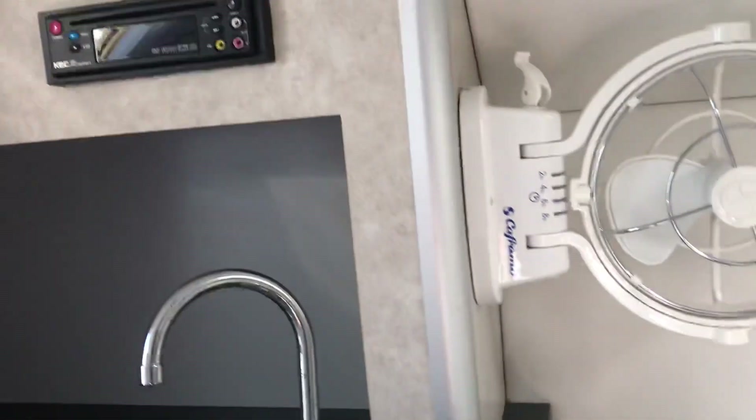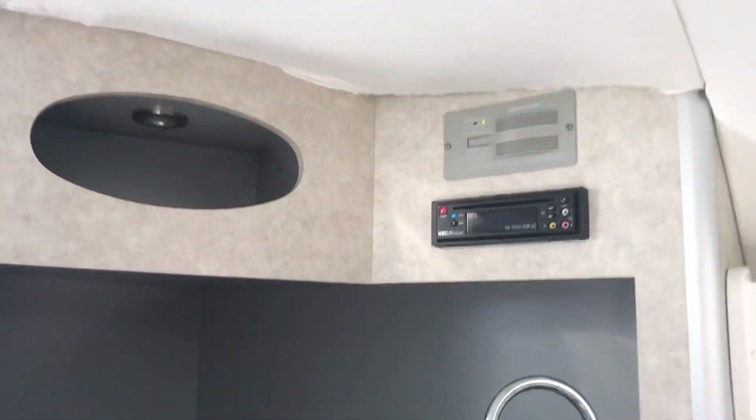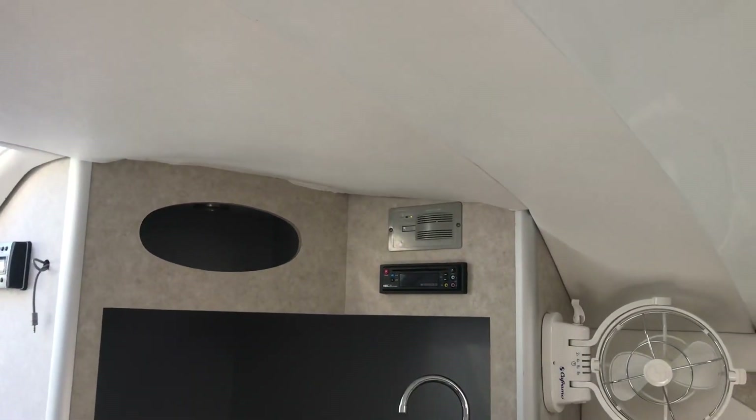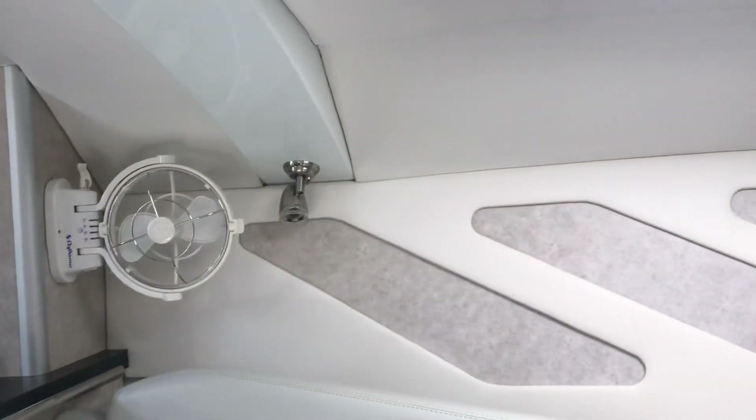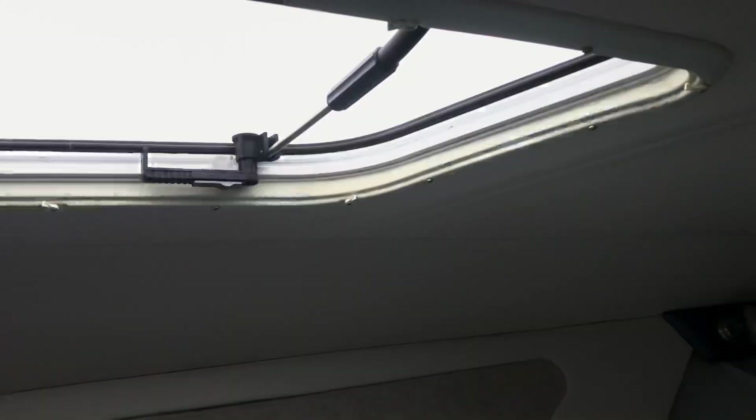It even still has the paperwork in it. One of the very few flaws on this boat, other than what you'd expect of just a used 2007 boat, it does have a little imperfection in the headliner right here in the cabin where it's sagged down a little bit. But aside from that, this boat is in extremely good shape.